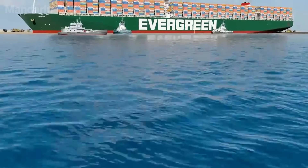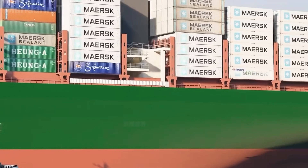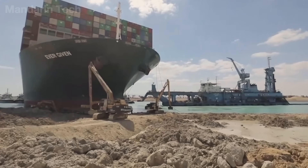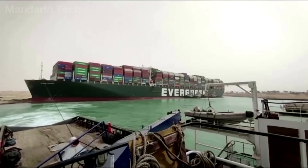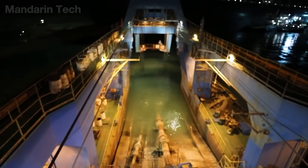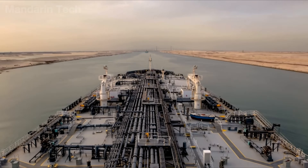To free the Ever-Given, which weighed more than 200,000 tons, the salvage teams had to combine four solutions simultaneously. The bow was deeply embedded in the canal bank, so dredgers and excavators had to remove thousands of cubic meters of mud and sand to reduce pressure. At the same time, more than a dozen high-powered tugboats used 360-degree thrusters to push and pull the ship back into alignment. The crew continued pumping ballast water to reduce weight, helping the vessel rise higher. Finally, the rising tide provided the decisive moment, allowing the combined pulling force to free the ship.